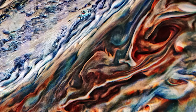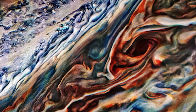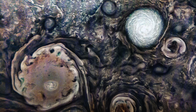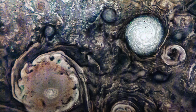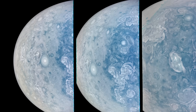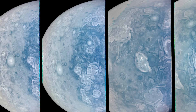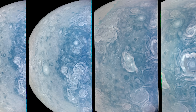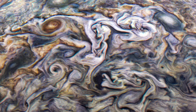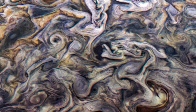Over the years, JunoCam has captured some of the most detailed images ever taken of Jupiter's atmosphere. You can see spiral arms, tiny turbulent patterns, and even changes in the types of clouds. In this particular image series, Juno was flying just 6,800 miles, or about 11,000 kilometers, above the cloud tops close to the planet's North Pole. From that close, every storm and cloud swirl looks sharp and dramatic.